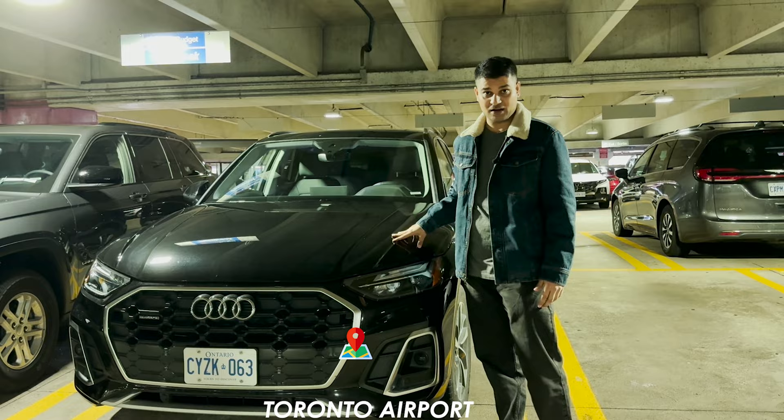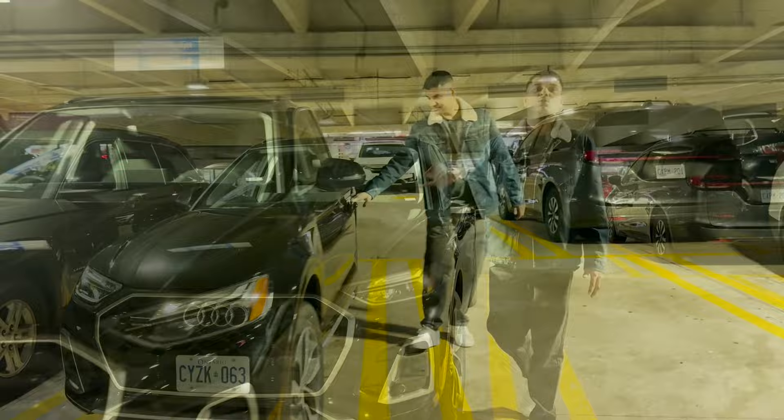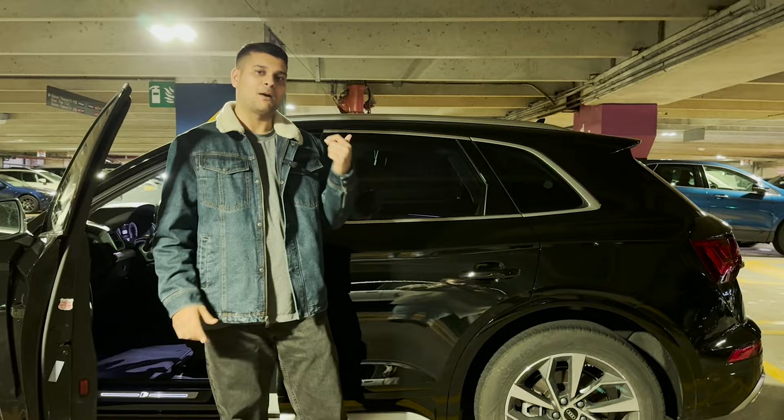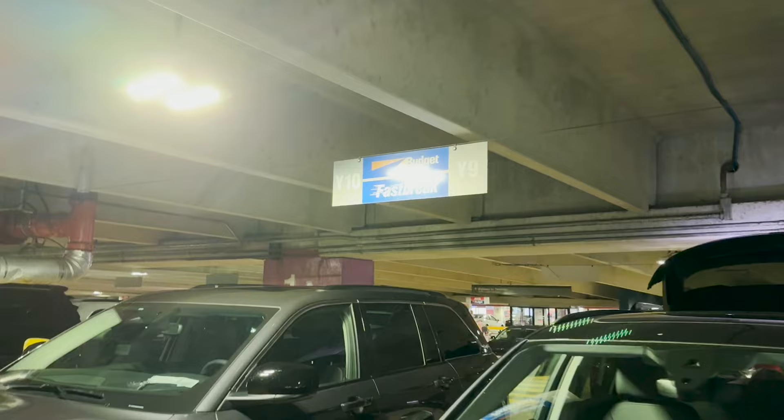Today we are renting a car. We will tell you how we rented this car at Toronto Airport and how you can rent a car conveniently. Let's show you all the information.